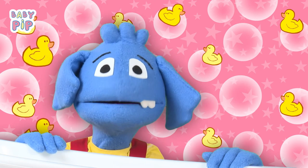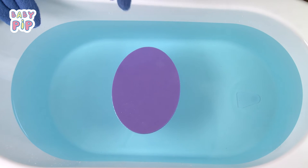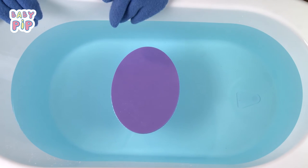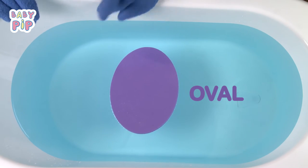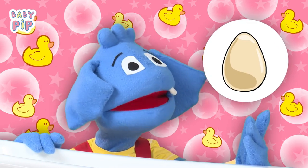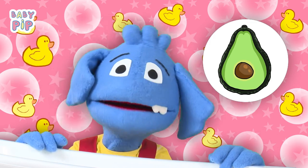I love honey! Oh, and look at this one. This one is a bit similar to a circle, but it's actually the oval shape. Eggs are oval and avocados are oval too.